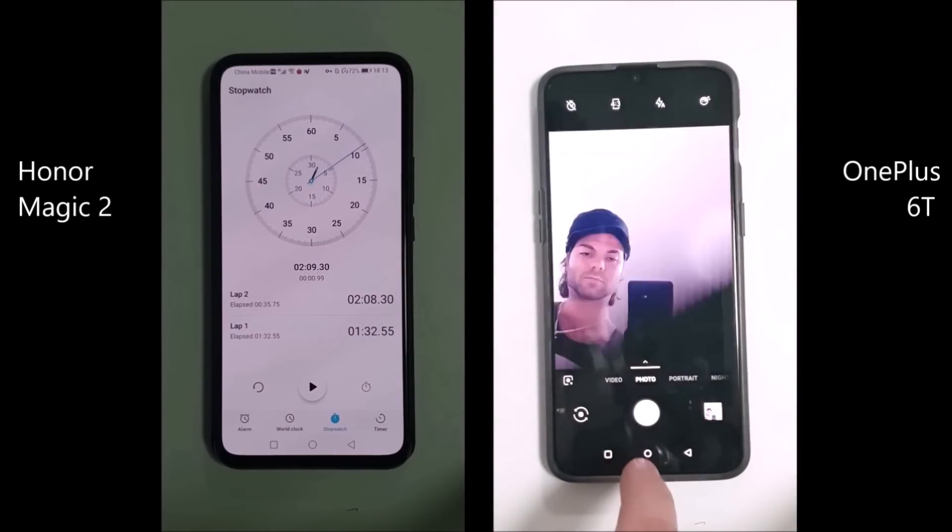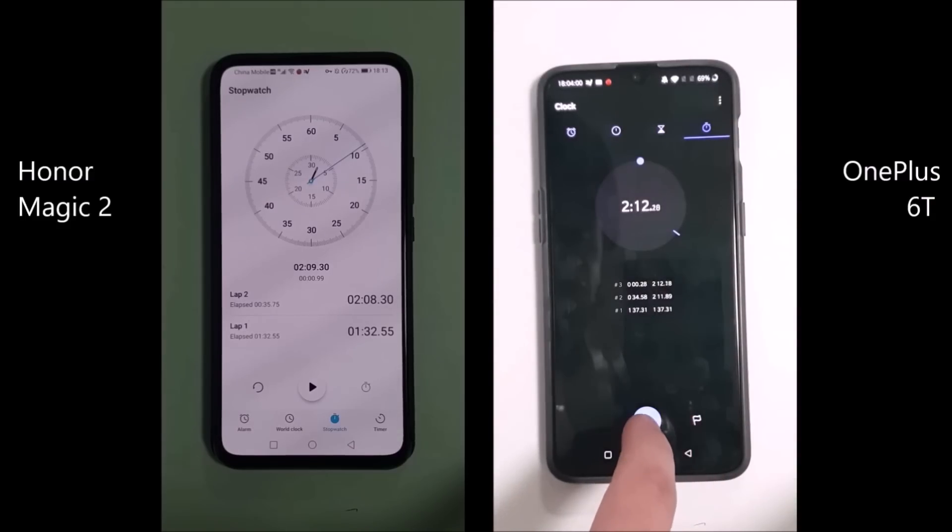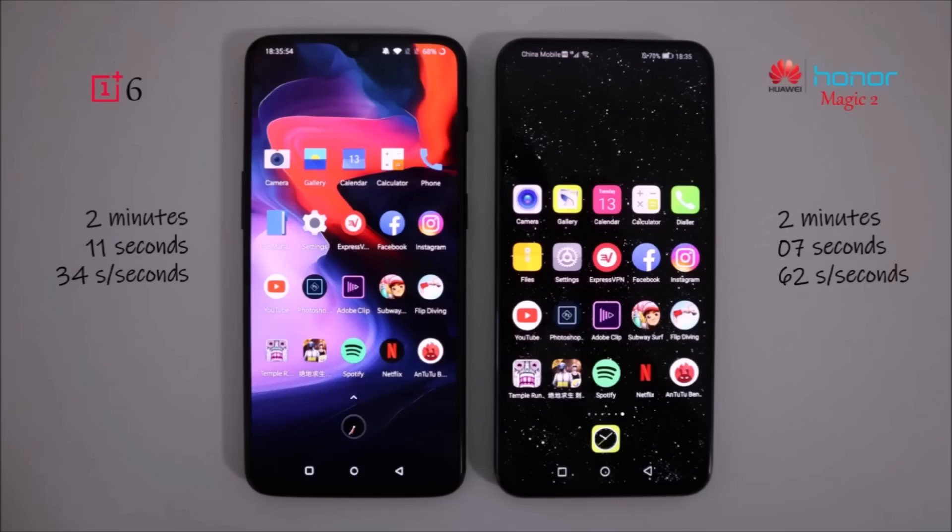Finishing off, the Honor Magic 2 is about four seconds ahead of the 6T. Getting the final results, we have the OnePlus 6T weighing in at 2 minutes and 11 seconds, as opposed to the Honor Magic 2's 2 minutes and 7 seconds. I am really slightly disappointed with the Kirin 980 chipset, since it is only 4 seconds ahead of the OnePlus 6T — that is not what I was expecting. This is the latest Kirin 980 chipset from Huawei, which is going to hold them until this time next year, with Snapdragon releasing a new one in the beginning of next year. I must say, I'm slightly disappointed. Until next time, guys, this is TechNik.